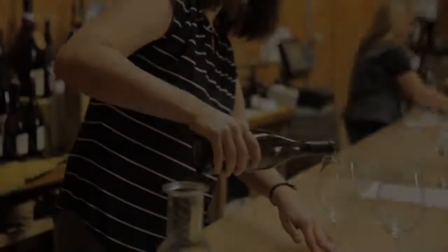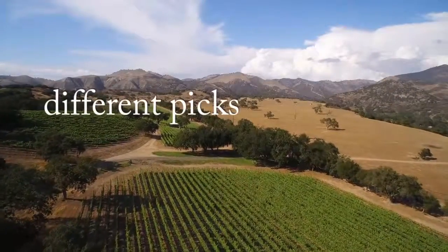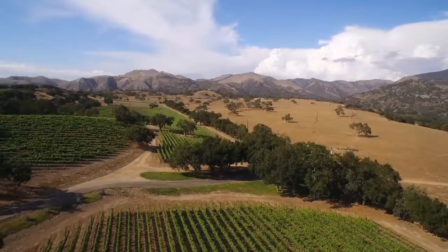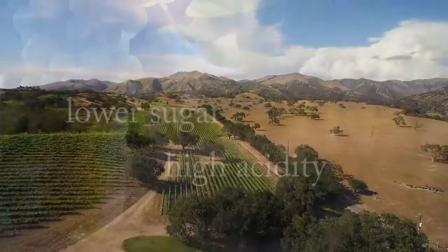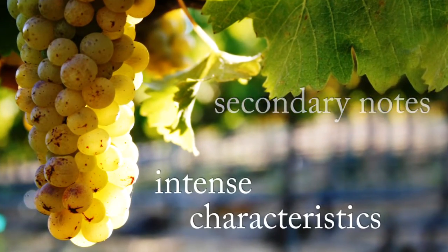We like to do Viognier in a very clean style to accentuate the aromatics and show the purity of the fruit. We'll do a lot of different picks — what I mean by that is picking at different sugar levels. We want to bring in some lots that have lower sugar and very high acidity, and then we like to leave some of it on the vine to ripen a little bit more to get those secondary notes and those intense characteristic Viognier flavors.